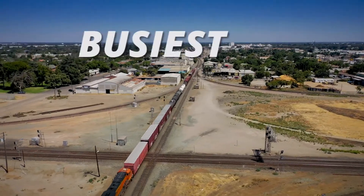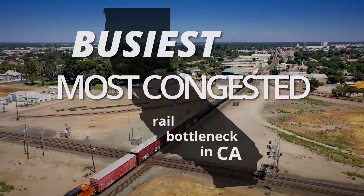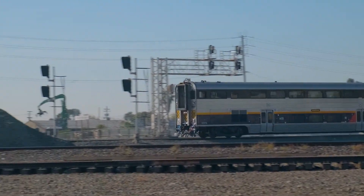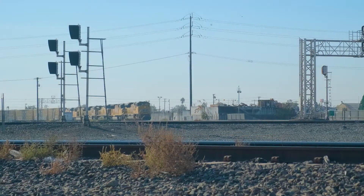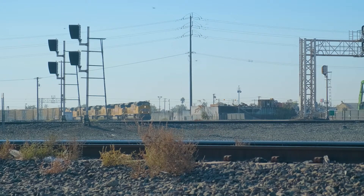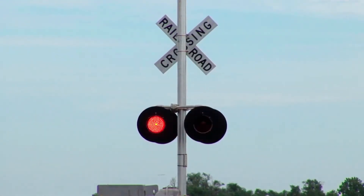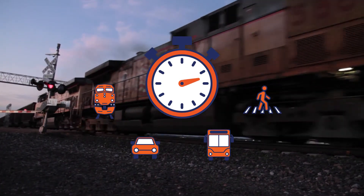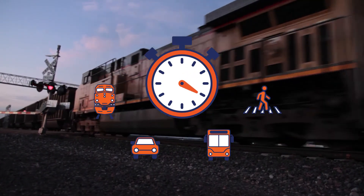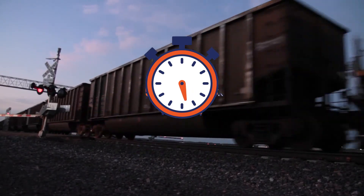The Stockton Diamond is the busiest, most congested rail bottleneck in California. When a train is traveling through the at-grade Diamond, trains on the other tracks must stop and idle until the crossing is clear before proceeding through. Freight trains can run up to a mile or more in length, so that's a long time to wait — not just for the other trains trying to stay on schedule, but for local traffic, including cars, buses, and pedestrians as well.